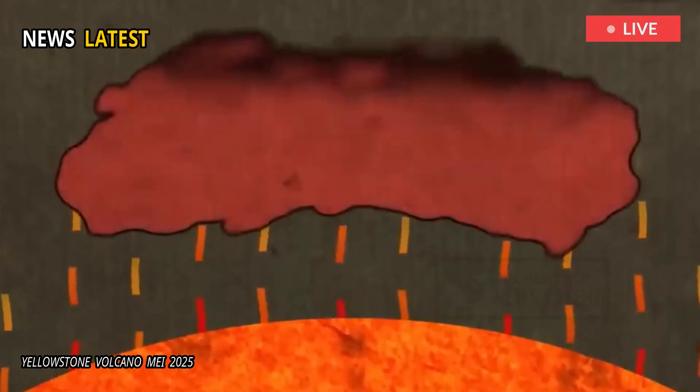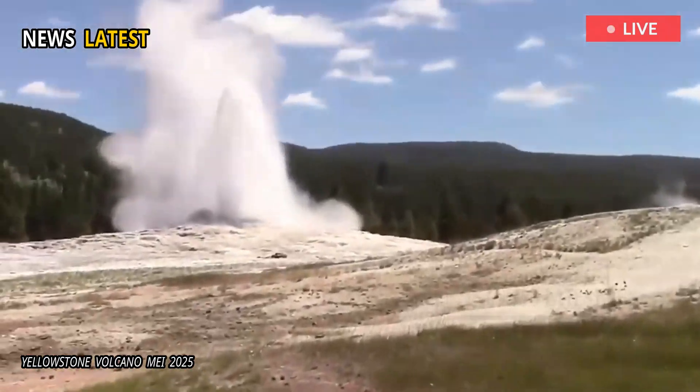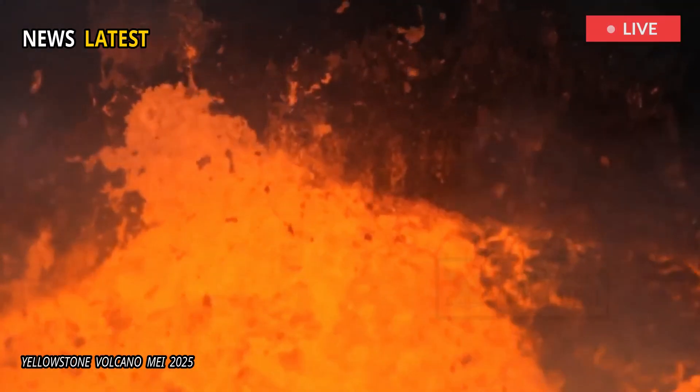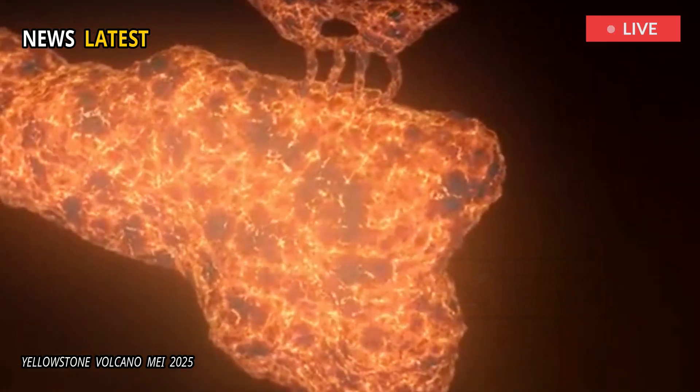Seeing such a strong reflector at that depth was a surprise, said Schmantt. It tells us that something physically distinct is happening there, likely a buildup of partially molten rock interspersed with gas bubbles.